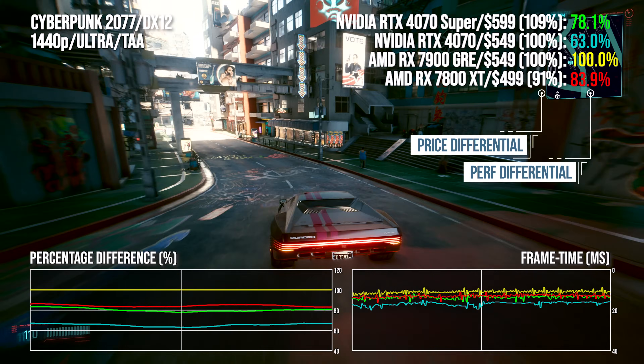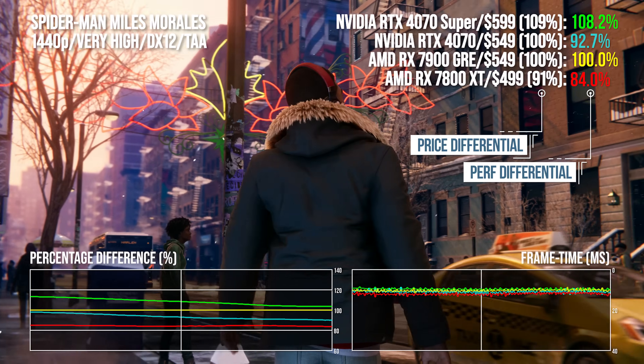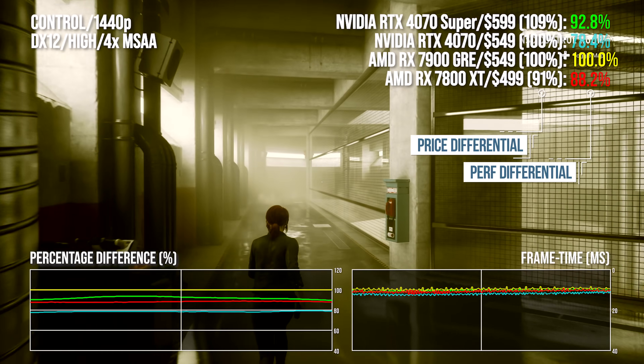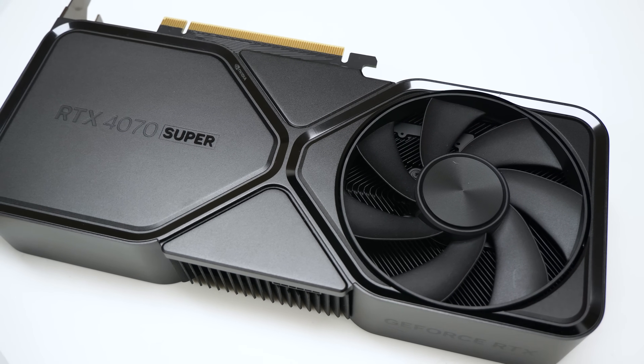A bit like the RX 7800 XT, actually. The GRE's MSRP is $50 higher than the 7800 XT, but it's delivering proportionately more value even than the XT. AMD is being even more aggressive, to the point where it's not just competing with the 4070 and 4070 Super, but even with the 7800 XT. The GRE seems to have been parachuted in in the wake of the Super refresh from Nvidia.